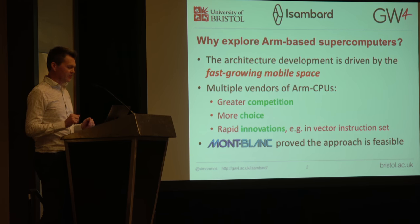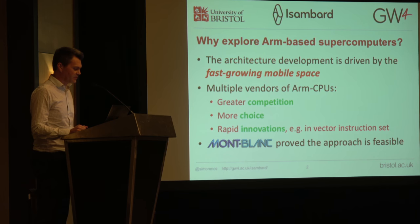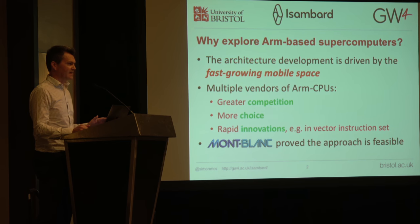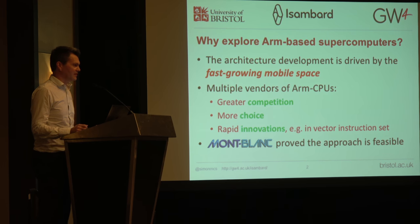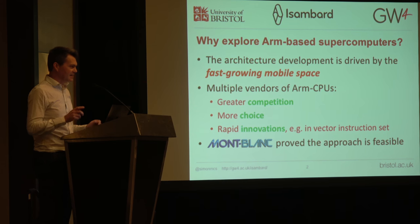We all know why we're interested in this stuff — there are lots of advantages of having ARM as one of the members of the high performance computing community. It really is thanks to Mont Blanc that a lot of this is ready to try. We can't emphasize that enough. A lot of the software stack that exists is because behind the scenes, lots of people have worked on it for years to get it into a pretty good state, and you'll see the benefits of that in a minute.